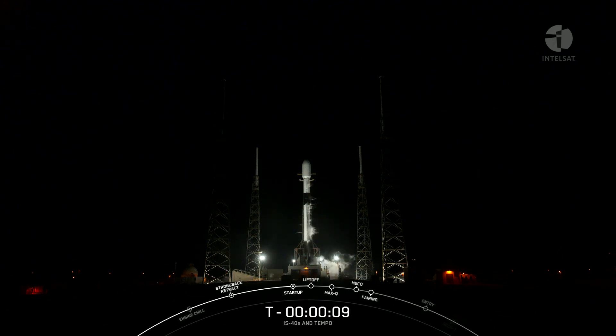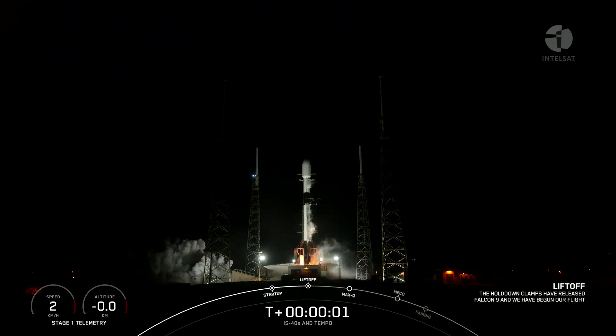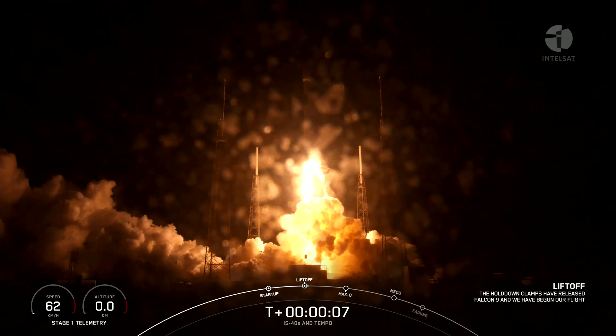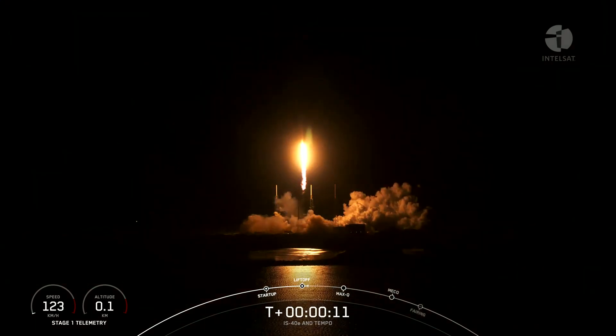T-minus 10, 9, 8, 7, 6, 5, 4, 3, 2, 1. Ignition, engines full power, and lifts off — ImprovSat 40E. Go ImprovSat, go Falcon! Vehicle is pitching downrange.